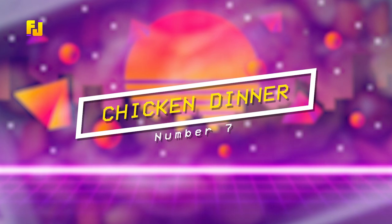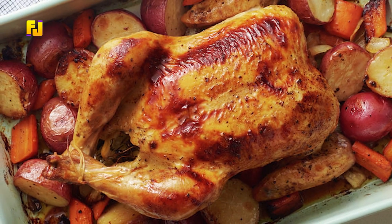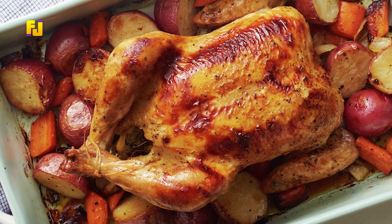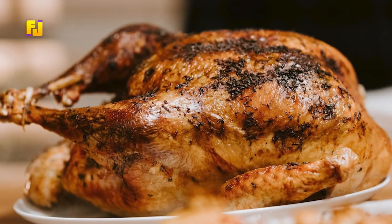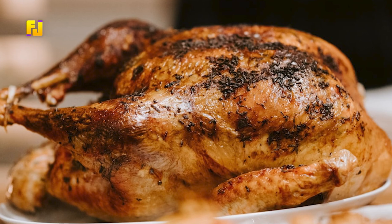Number 7: Chicken Dinner. Chicken is a favorite meal of many, and here is how to prepare it to suit the romantic ambiance you want to create. All you need is chicken, garlic, onion, tomatoes, and spinach.